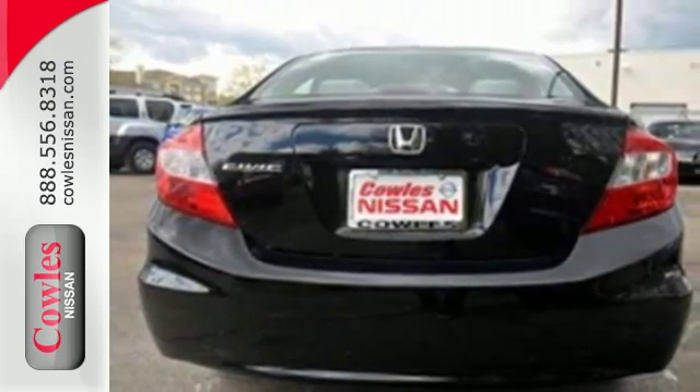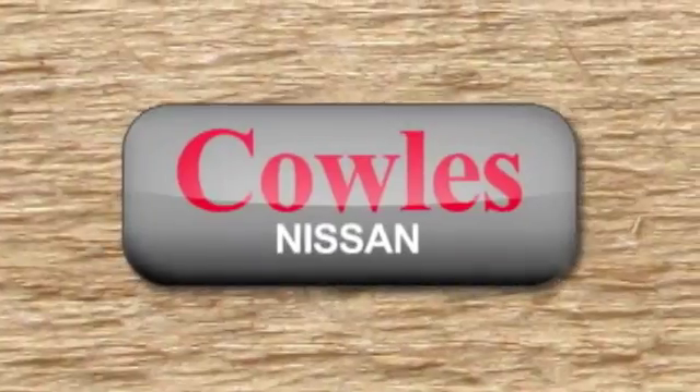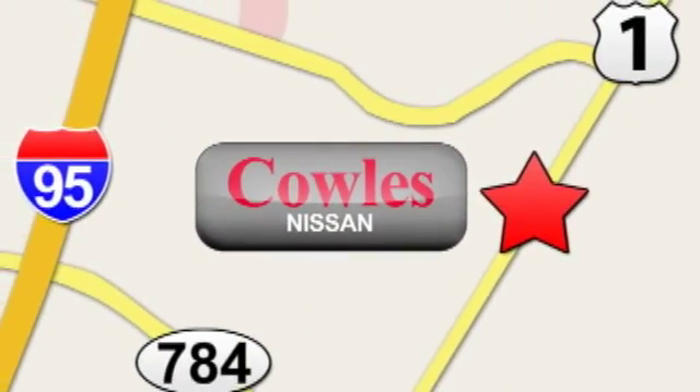Make this affordable Civic yours and come in for a test drive today. You're not just a number at Kohl's Nissan, you're a family member. We're conveniently located at 14777 Jefferson Davis Highway in Woodbridge.